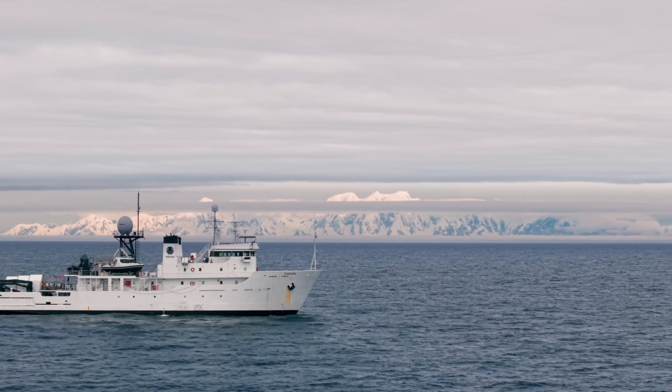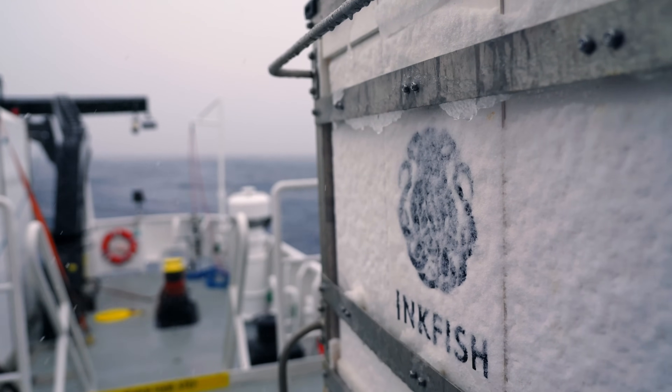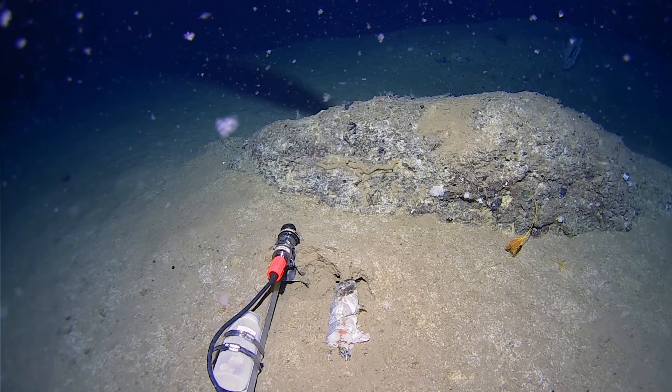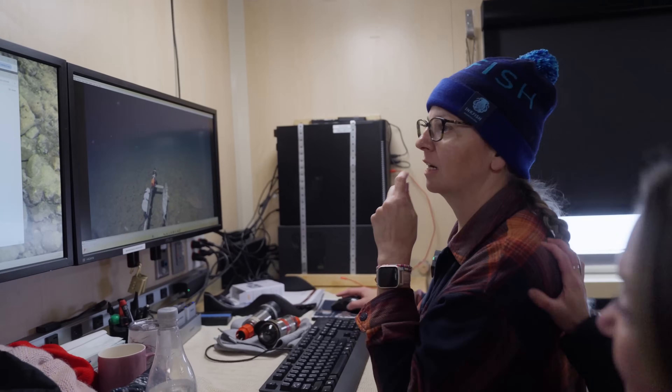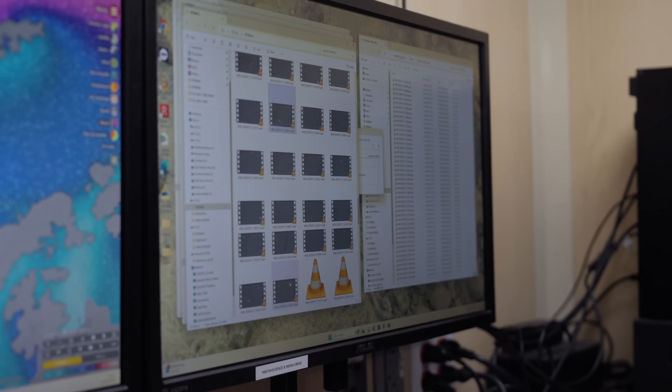In this area of the Antarctic Peninsula, one of the biggest surprises has been the squid. This is crazy! And I don't think we were prepared for exactly what we were going to see.